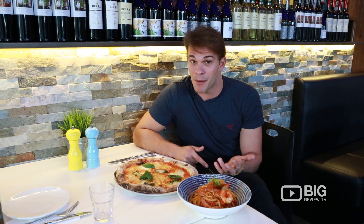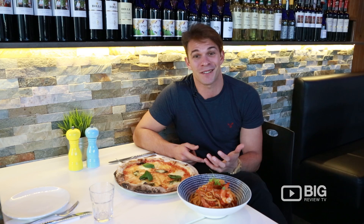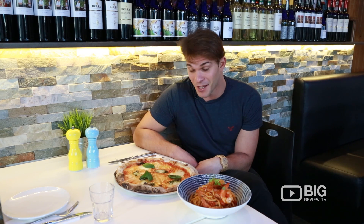You can call up, head to their website at thetasteitaliangrill.com.au, head to the Facebook pages, Instagram pages, or come in here yourself and try some of their wonderful pizzas. I'm going to dig in.